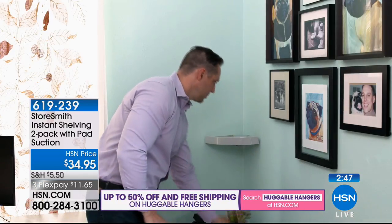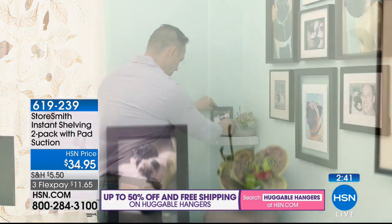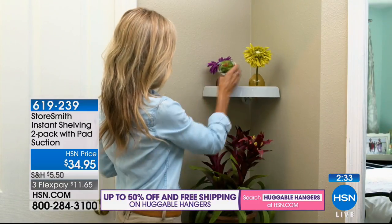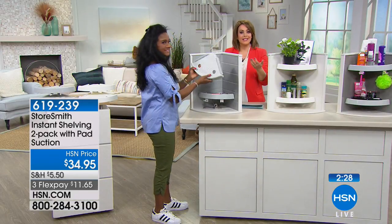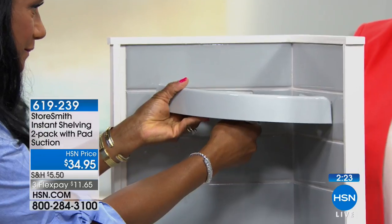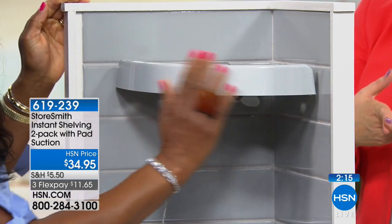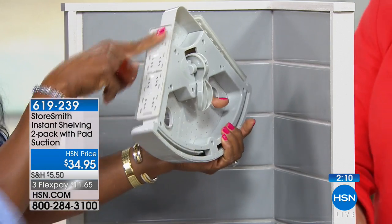You're getting two of the shelves in your choice of light gray or white, and included in your purchase today are four of the hooks. Smart and unique storage and organization, but at the end of the day it's got to be easy. If it's not easy, we think twice about it — chances are it stays in the box. This is a great problem solver from Storesmith: no tools, no drill, no holes, no worrying about whether it's crooked. They have a weight capacity of 10 pounds.